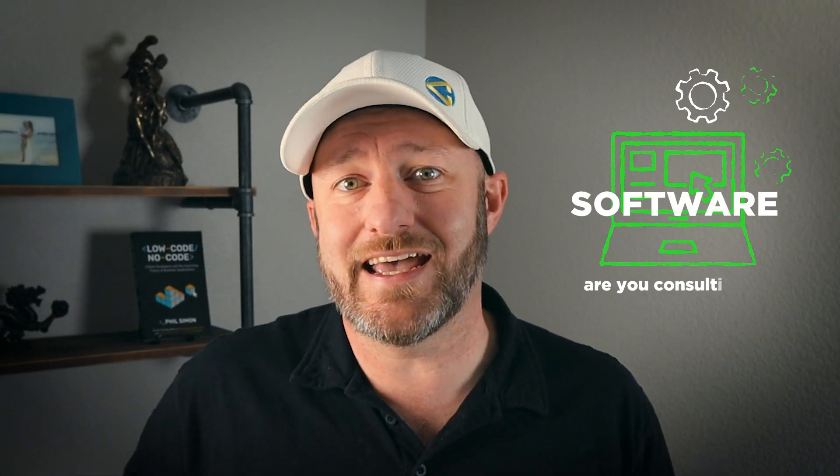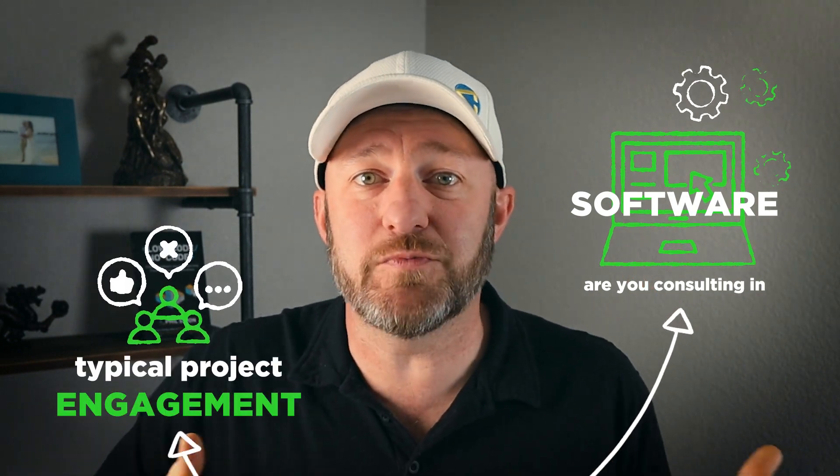Those are the three models to consider when setting up your services as a no code consultant. As I promised, I want to walk you through the journey and transition that we took here at Gap Consulting — though this might not be perfect for everybody. Consider for yourself: what software are you consulting in, and what does your typical project engagement look like? If the fixed scope is relatively similar every time, you might be drawn to that approach. However, if like Gap Consulting you're doing a different custom project every time, fixed scope is going to be pretty difficult.